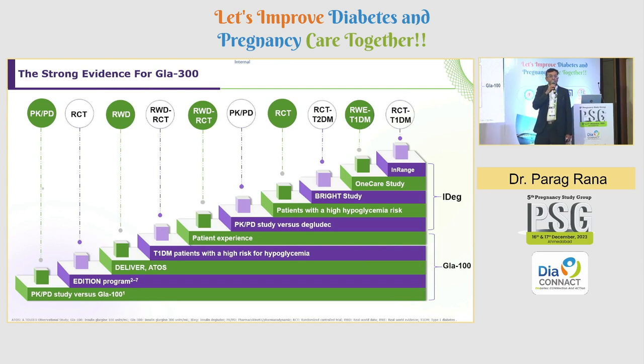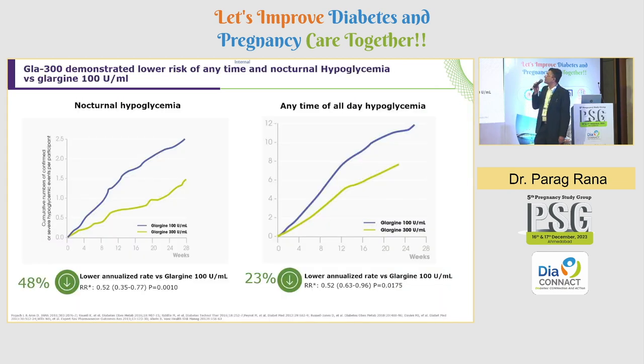Glargine U300 has many trials supporting it and we have been using it routinely for many years — it is an insulin with very robust evidence. Glargine U300 demonstrated a lower risk of any-time and nocturnal hypoglycemia. The advantage is a 48% lower annualized rate of nocturnal hypoglycemia versus Glargine U100, and also a 23% lower annualized rate of any-time hypoglycemia versus Glargine U100.